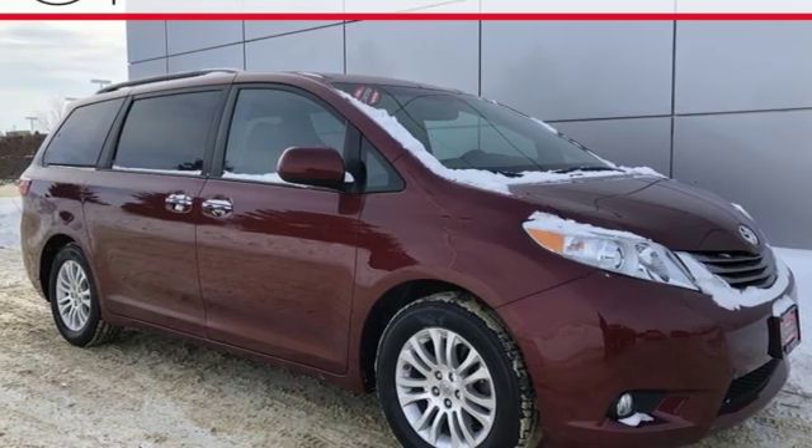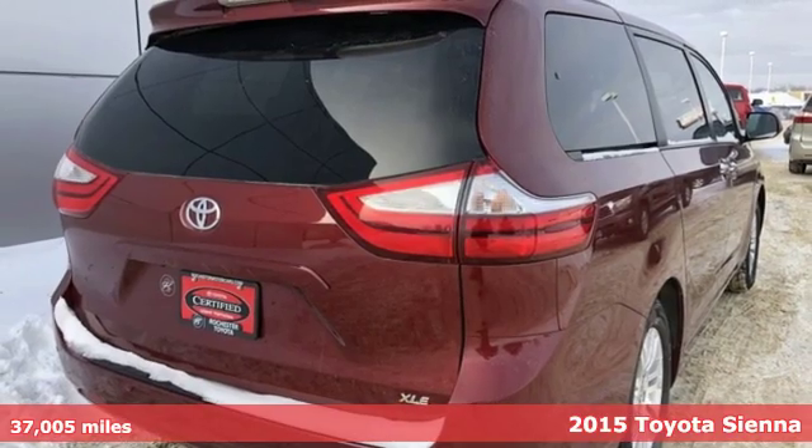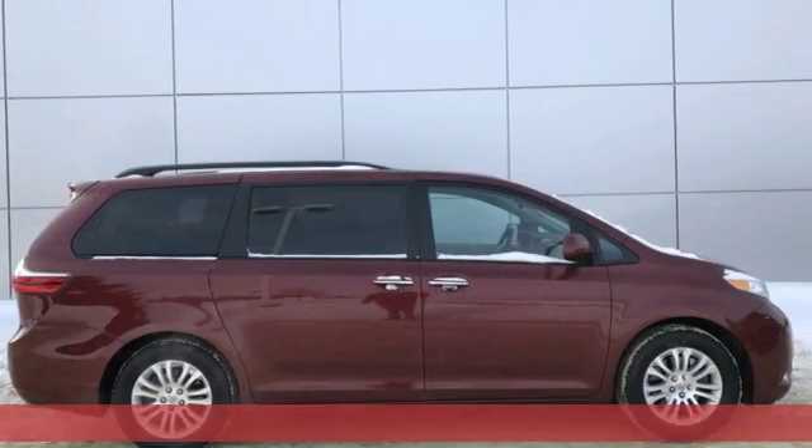It's a 2015 Toyota Sienna. Toyota: steered by ingenuity, driven by passion. And with features like these, every drive's a pleasure.